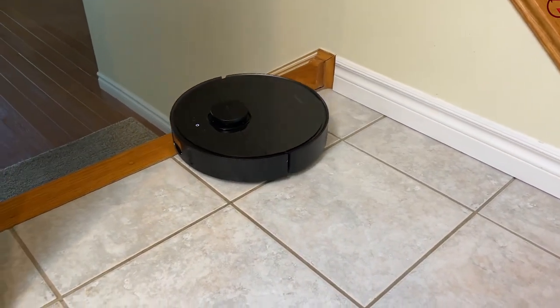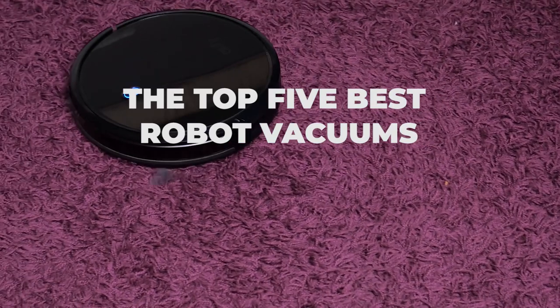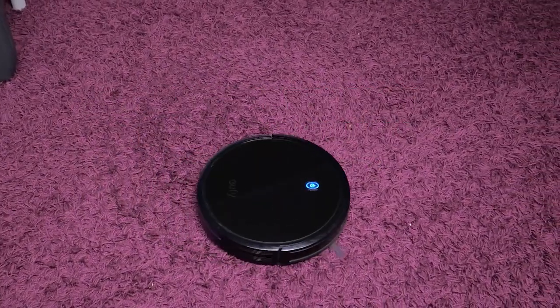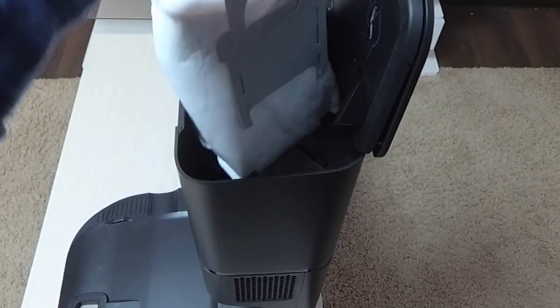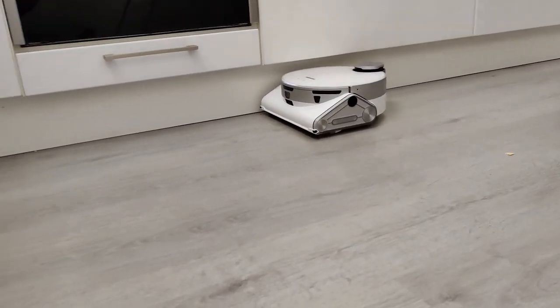Hello everyone. Welcome back to the 5 Best. In today's video, I will be checking out the top 5 best robot vacuums you can buy in 2023. I have made this list based on buyer's suggestions, opinions, and hours of research. I also listed them based on price, features, and durability.